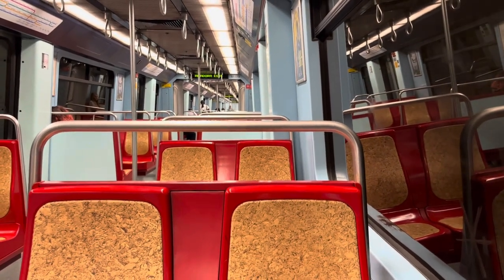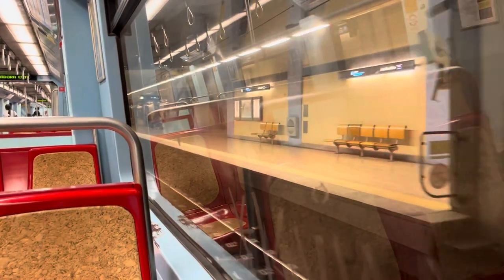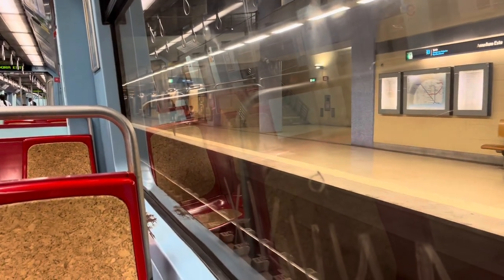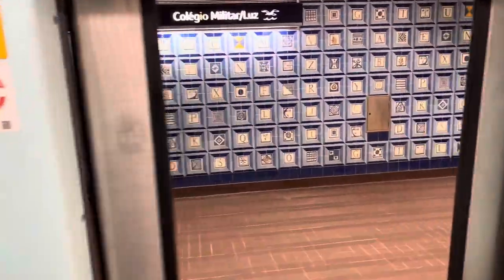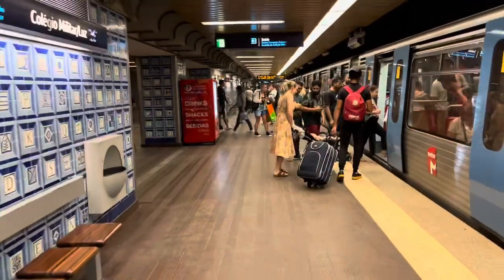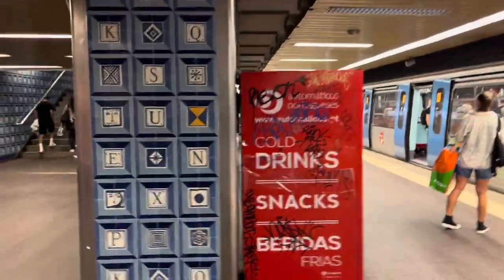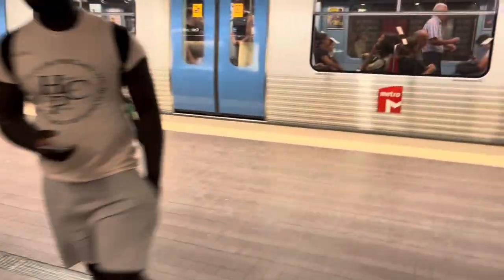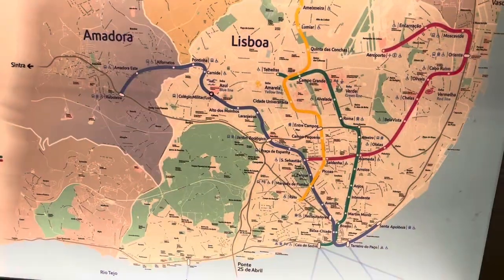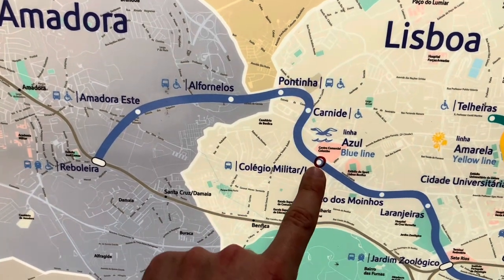Definitely the best thing about getting on the subway right at the start of the line is having the entire carriage to choose from and any seat you want. Here you can see the first stop we're going to get off at and explore. As you can see from the metro map, on that journey from Rebelera we went through Amadora, Alvarelhos, Pontinha, and Carnide before stopping at Colégio Militar-Luz.